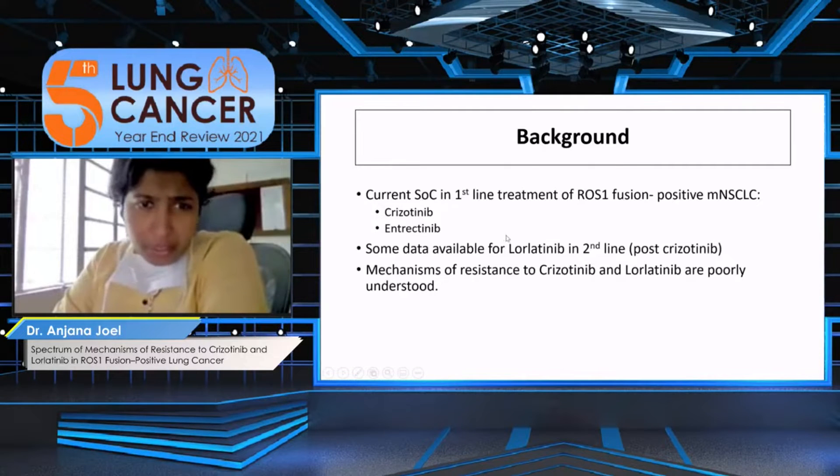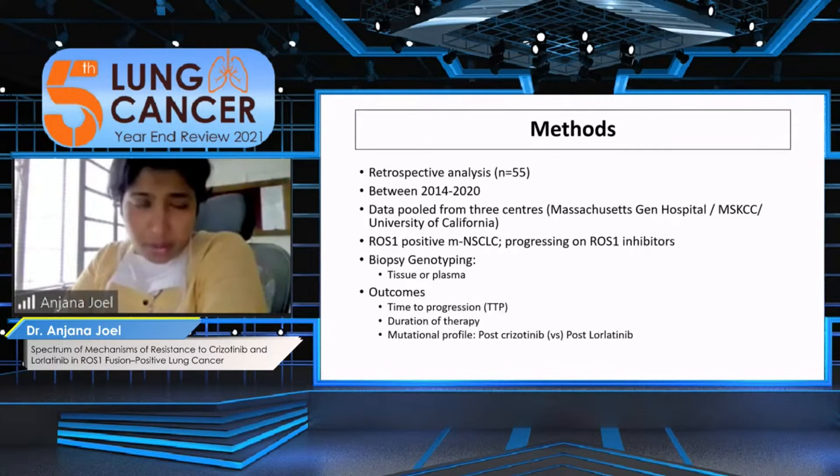We have some data for lorlatinib in the second-line setting. However, we haven't really understood the mechanisms of resistance to both of these drugs, and that is what this study tries to address.